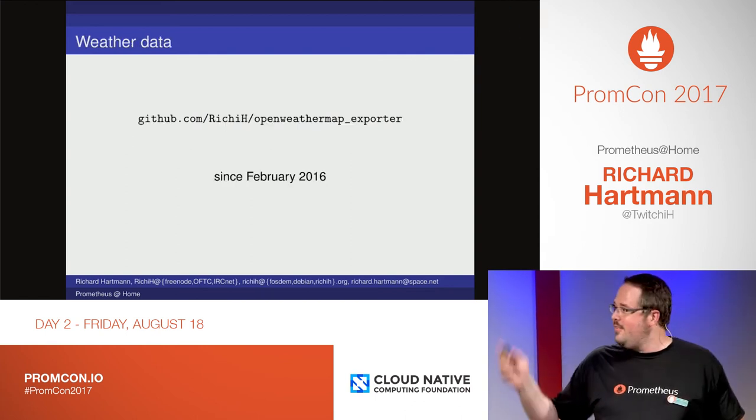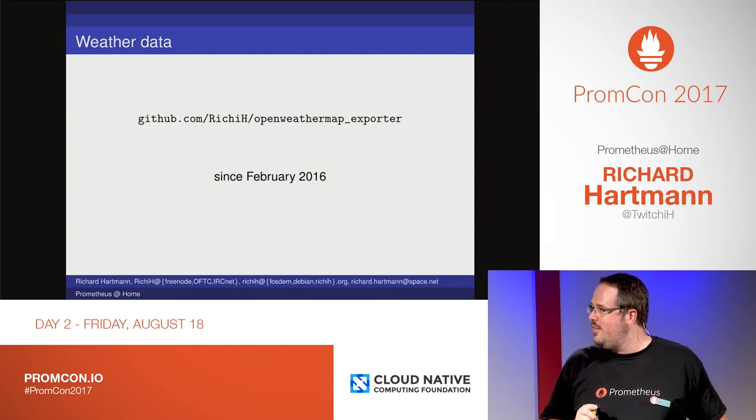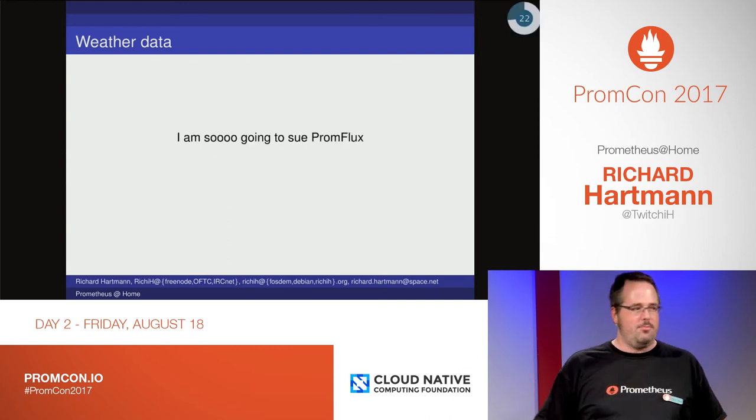Then there's weather data, and this has been running since early 2016 — so the next step is I'm going to sue InfluxDB.